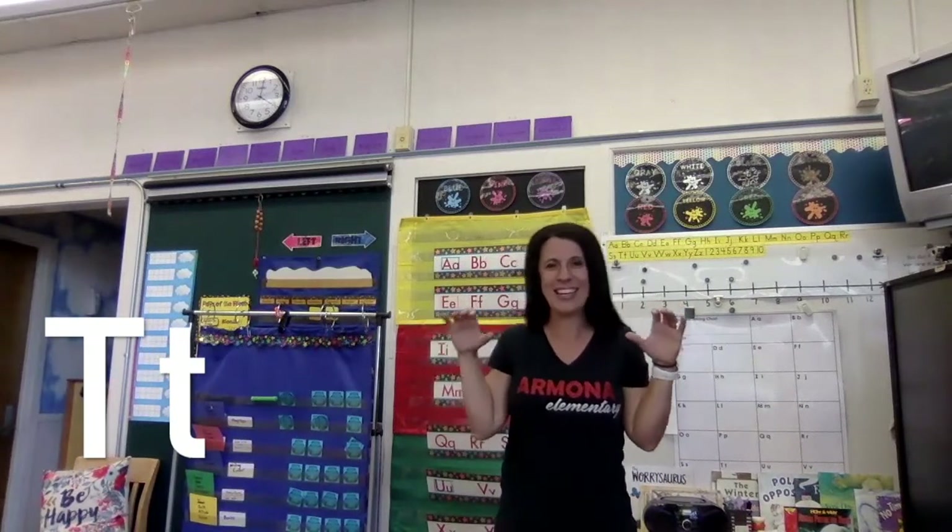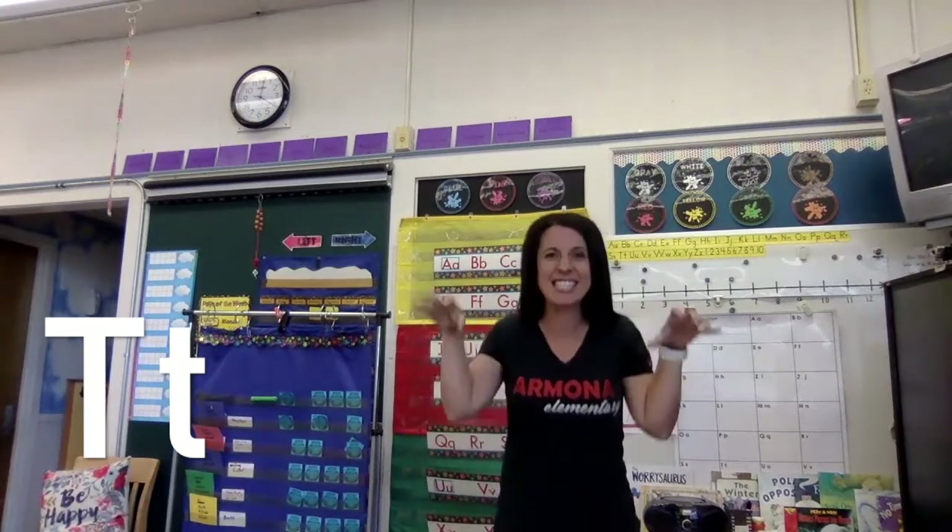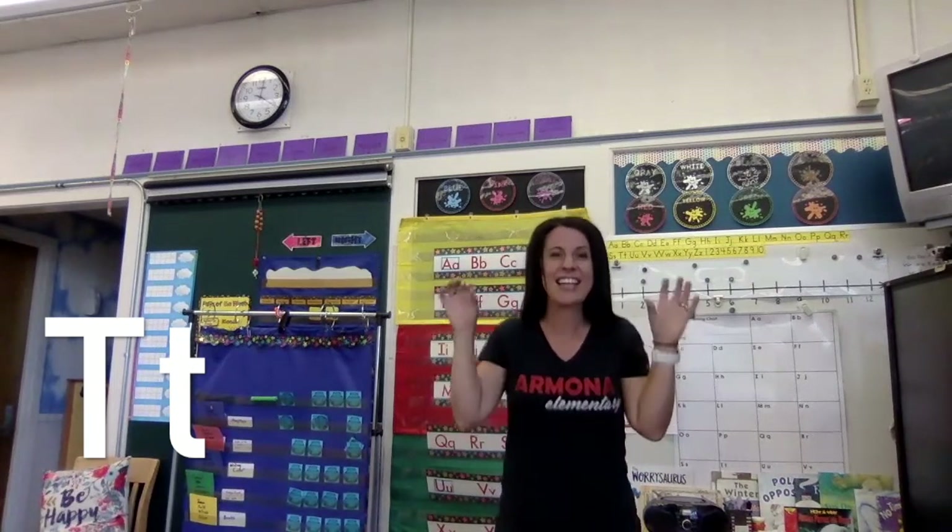Now we're going to be a tiger. Here we go, tigers. T says 't' as in tiger. T says 't, t, t.' Good job.